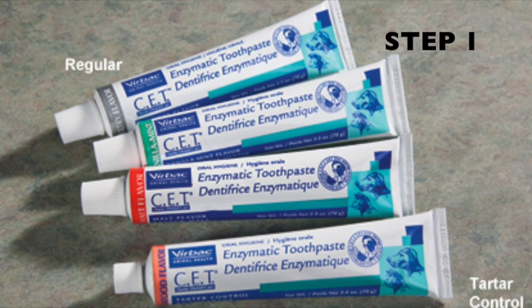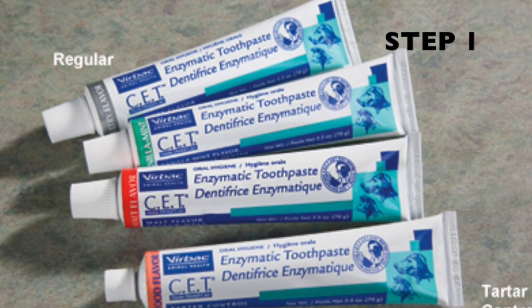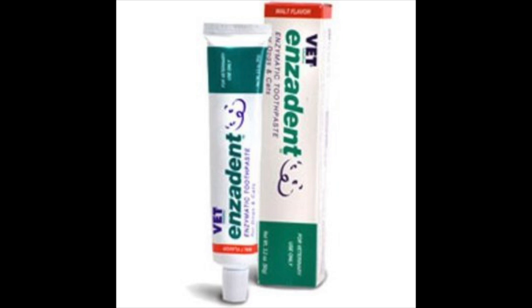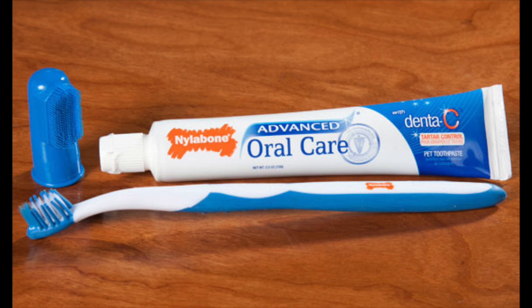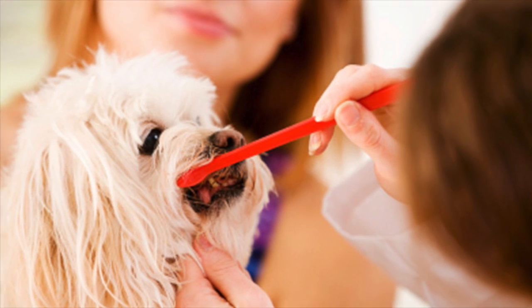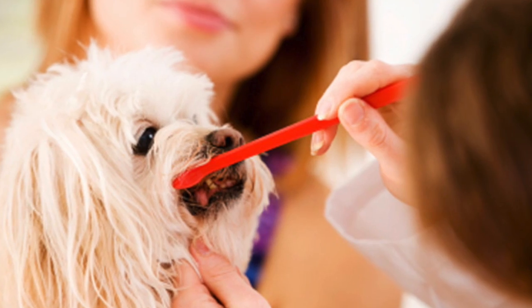Step 1. When starting at-home toothbrushing, make sure you buy pet-friendly toothpaste. Do not use human toothpaste as this is toxic to our pets. Pet-friendly toothpaste can be swallowed without concern, contains special enzymes to break down plaque, which is the precursor to tartar, and for the toothbrusher's ease, it tastes yummy to our pets, which makes it easier to establish a regular at-home oral care routine.